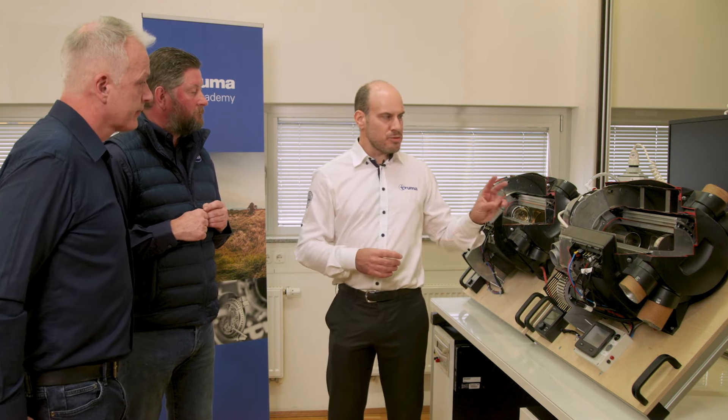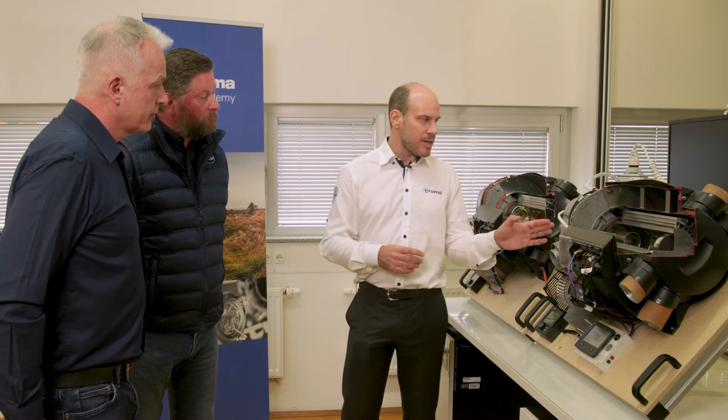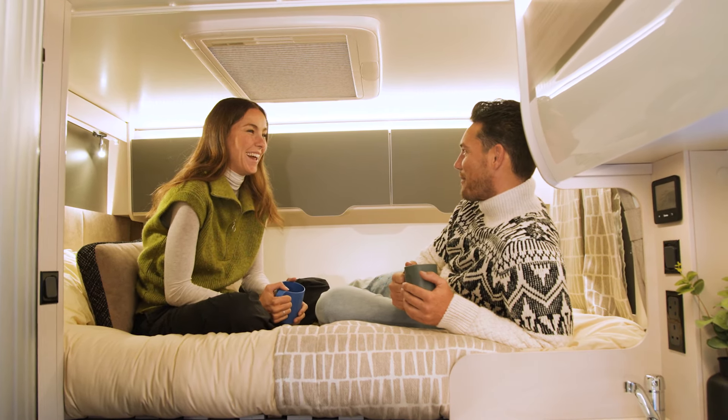There are two main noise sources: the fuel pump and the flue exhaust. From the fuel pump side, Truma has improved and optimized the controls to minimize the attenuating sound of the pulsing when feeding the fuel.